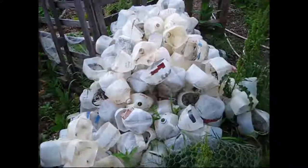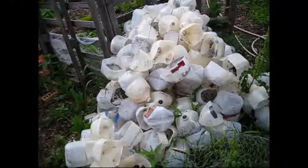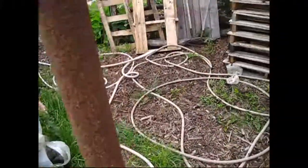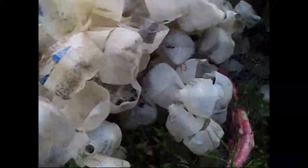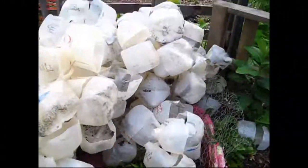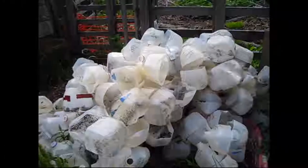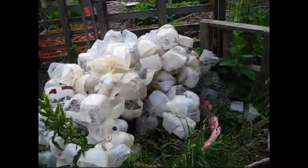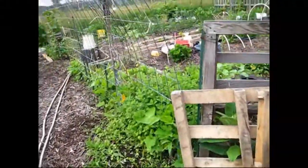And of course right now, this is my home for all the jugs that I've used this year. I have them all stranded together — I think I have five strings of jugs. Until I can get them hung up, they're just kind of sitting here nestled until I can put them away somewhere else.